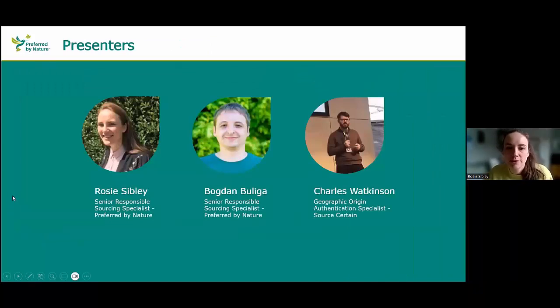For introductions: I'm Rosie Sibley, Senior Responsible Sourcing Specialist at Preferred by Nature. I work in the tailored services department within projects and solutions, supporting companies and other organisations with legal, sustainable, and responsible sourcing. Currently we're focusing on the EU Deforestation Regulation, helping companies understand what that means to them. Part of my role focuses on scientific testing and working with organisations to develop testing as part of their due diligence programme, as well as supporting projects to collect reference data for scientific testing.